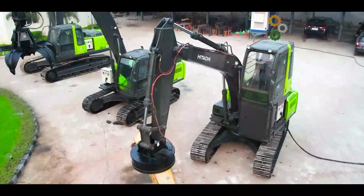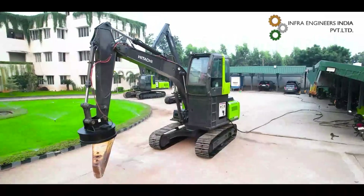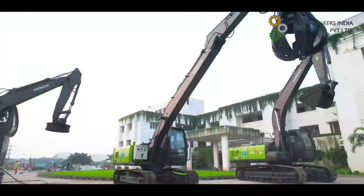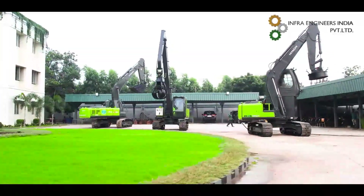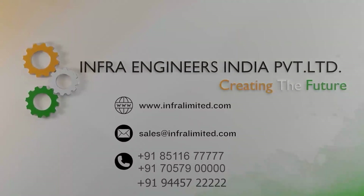The hybrid dual electrical excavator holds significant potential and is poised to experience strong demand in the future. Our Team Infra is researching to develop hybrid versions in wheel loaders, backhoe loaders, compressors, and other related construction equipment. You are welcome to contact us for any used construction equipment needs and customization.